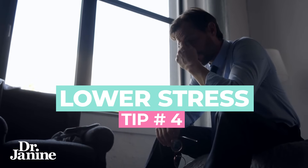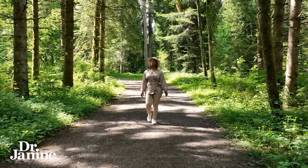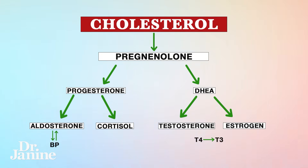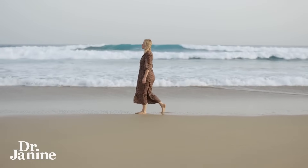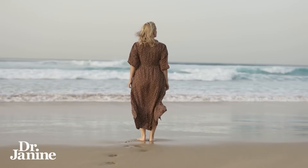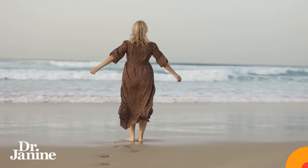Tip number four is to lower your stress. Being out in nature will significantly lower your cortisol levels. Stress, as it relates to cortisol — something called pregnenolone steal — can raise your blood glucose levels. Leptin resistance is also connected to this. You definitely want to make sure you're spending more natural time out in nature, relaxing, de-stressing, doing deep breathing, and getting grounded — all super important for lowering your A1c levels.